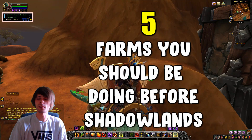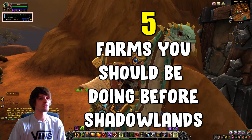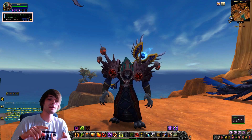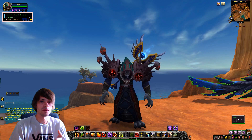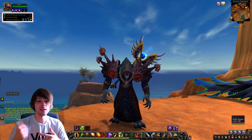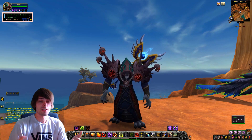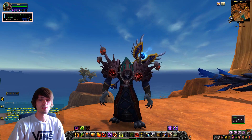Welcome back to another video. Today we're going to be going over five farms you should probably be doing before Shadowlands. This could be relic stuff, stockpiling, and things I think are going to go up in price — something you should probably farm up now in order to hold on to for later. Some of these things will go up in price, as materials and farms generally do.